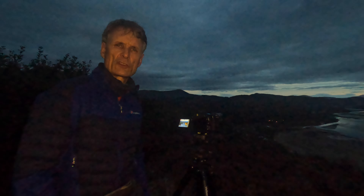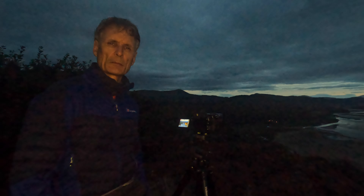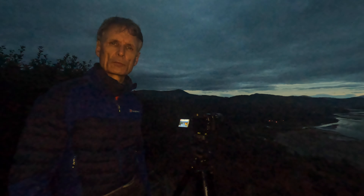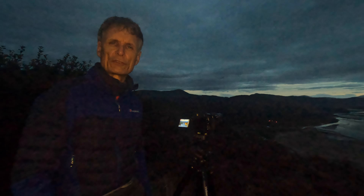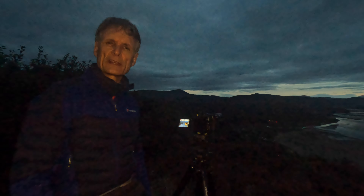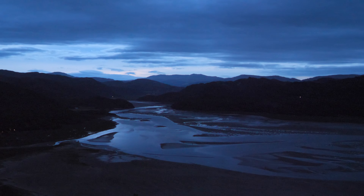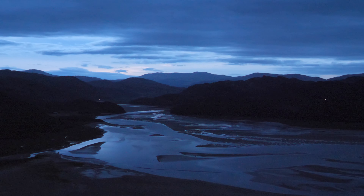Something else the Panasonic G9 has is a high resolution mode. I would typically use this for digitizing my negatives, but on scenes like this where there's no movement — it's very still this morning — it's worth trying one of the higher res modes. It gives me about a 40 megapixel image. I'm not saying I need 40 megapixels, but it's quite nice to have the option, especially if I wanted to make a panoramic and crop out quite a lot of the detail.